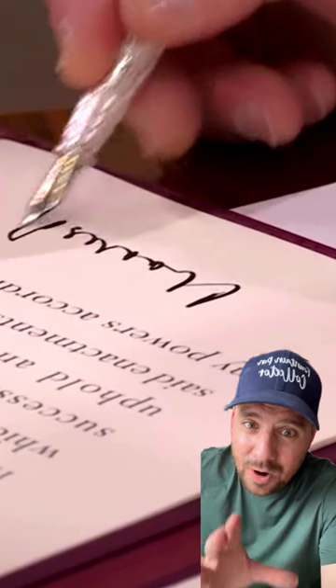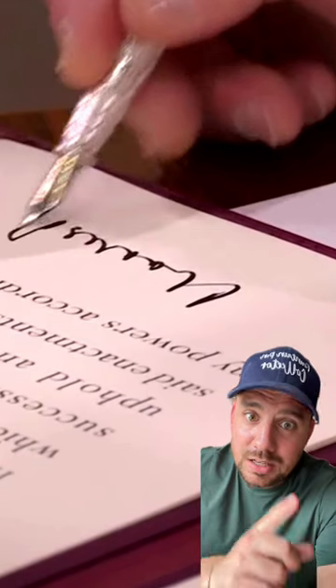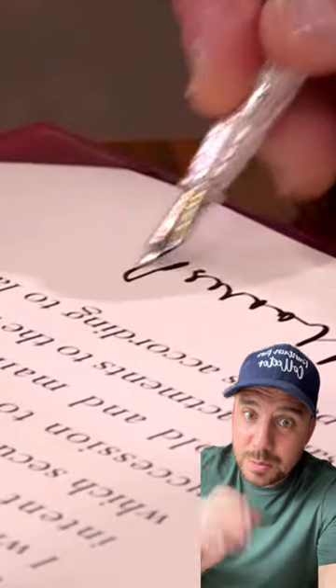I will make sure to find out, so follow me in order to stay tuned and find out which pen he actually used.